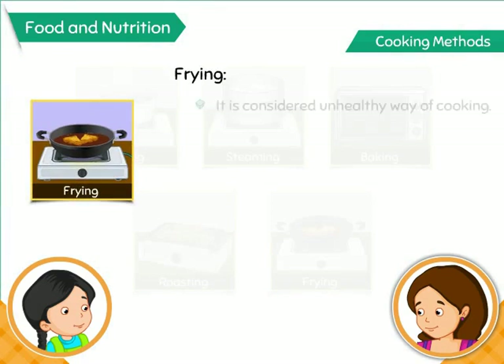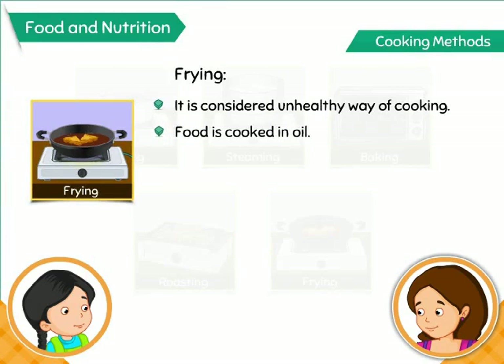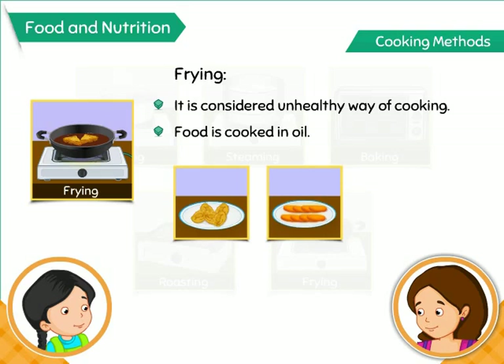Frying is not considered a healthy way of cooking. In this method, the food is cooked in hot oil and is rich in fats. Pakoras, cutlets, and so on are prepared using this method.